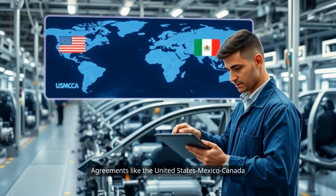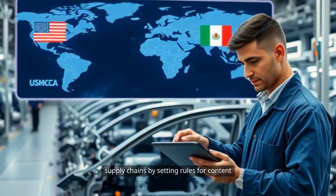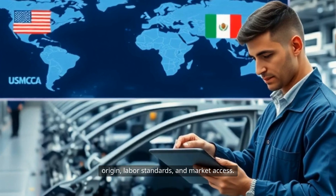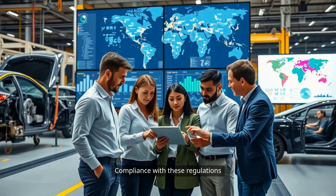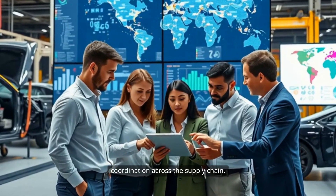Agreements like the United States-Mexico-Canada Agreement, or USMCA, shape regional supply chains by setting rules for content origin, labor standards, and market access. Compliance with these regulations requires careful planning and coordination across the supply chain.